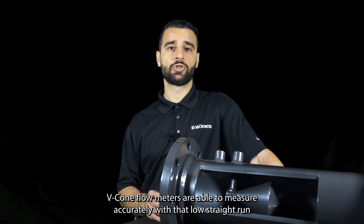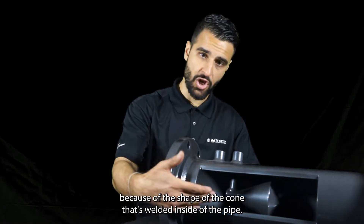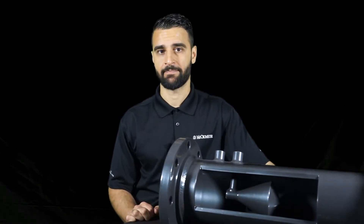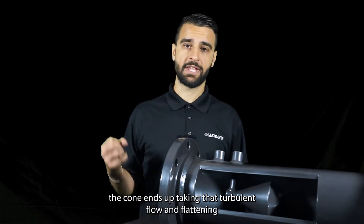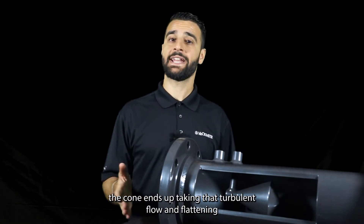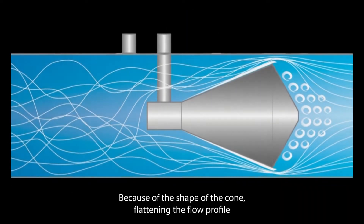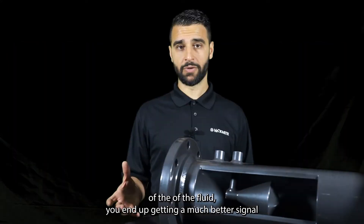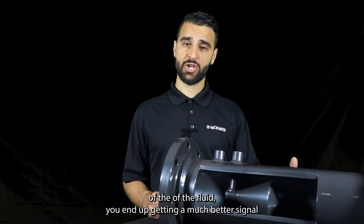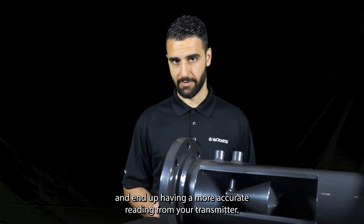V-Cone Flow Meters are able to measure accurately with that low straight run because of the shape of the cone welded inside the pipe. When you have very turbulent flows in the line, the cone takes that turbulent flow and flattens its flow profile into a more symmetrical one. Because of that, you end up getting a much better signal and a more accurate reading from your transmitter.